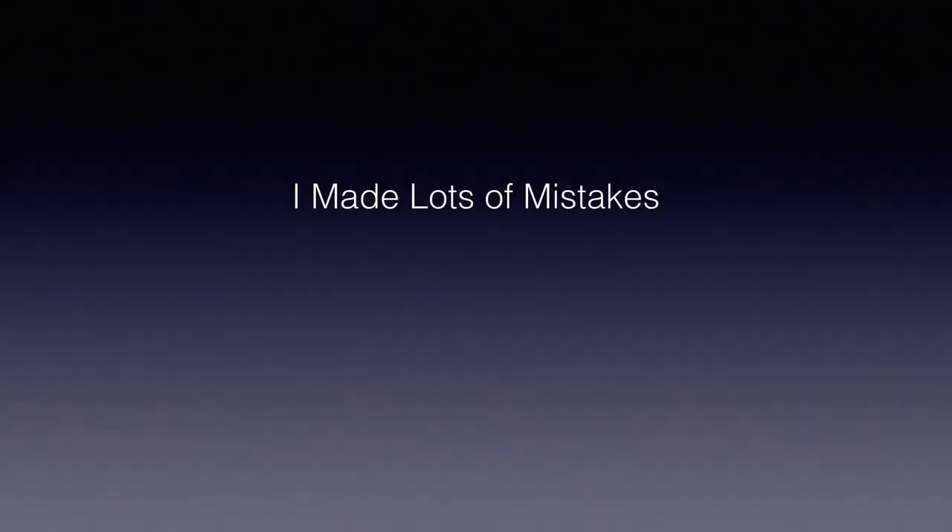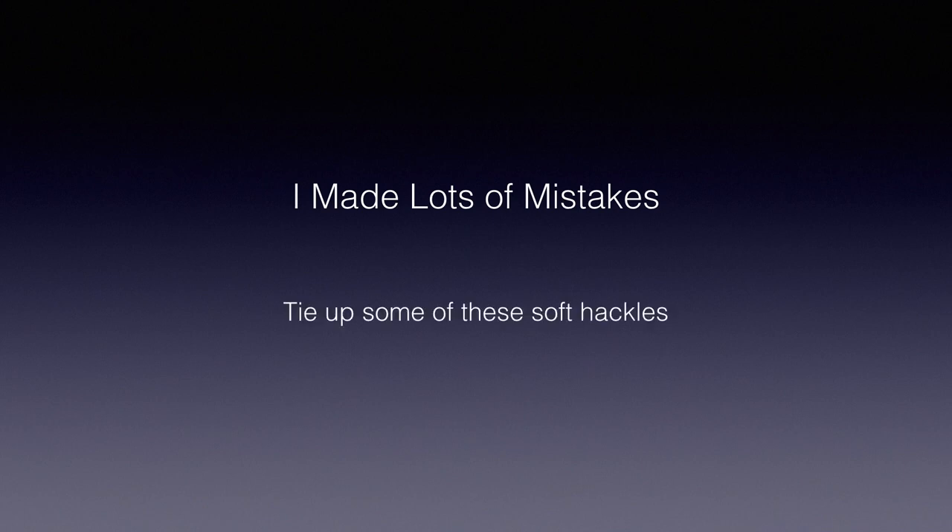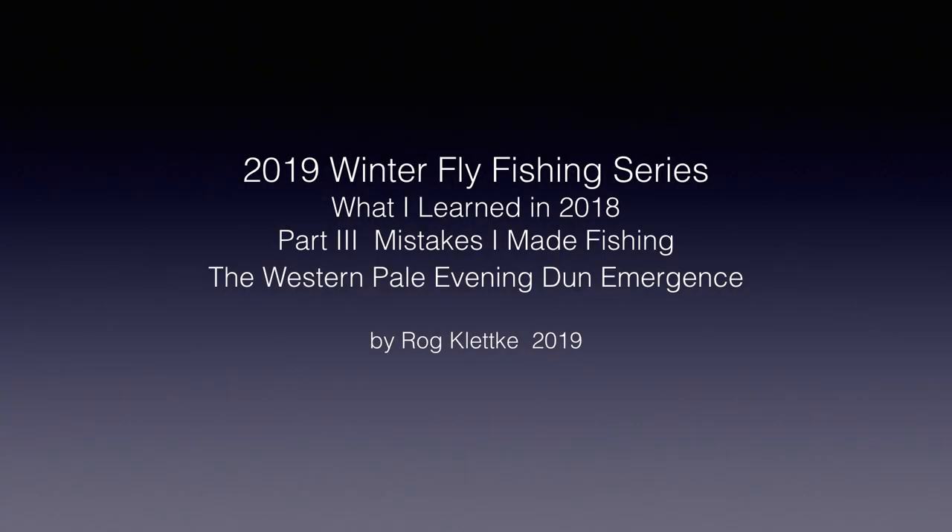Well, I made a lot of mistakes in fishing this emergence, which you can learn from, and which I'll be discussing in the next video. In the meantime, tie up some of these soft hackles — they are one of my favorite patterns and are very useful for many fishing situations, not just the western pale evening dun emergence that I hope to fish a lot smarter next year. Join me next time for a better discussion of some basic entomology and a much closer look at the numerous mistakes I made. I'm Raj Kletke, and I'll see you soon.